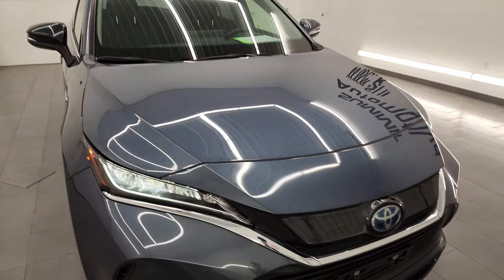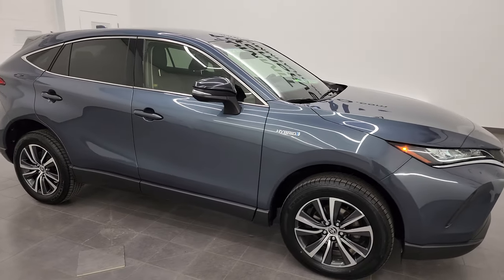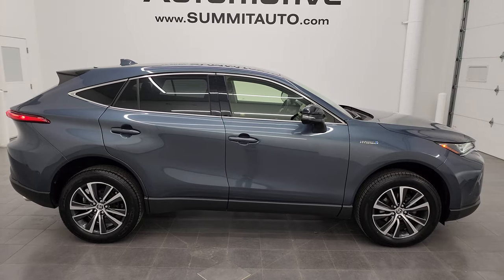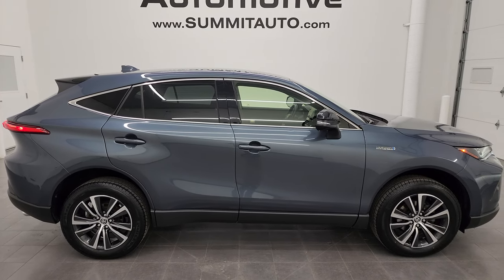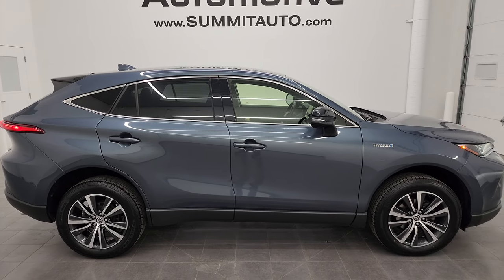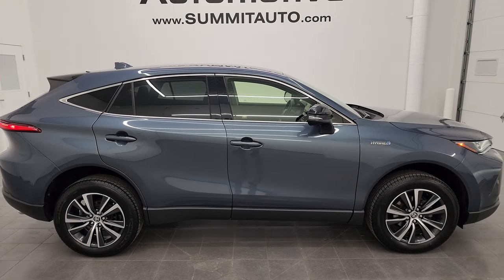This Toyota Venza is 100% ready to go. I would highly recommend it from a quality and condition standpoint — I think whoever gets this one is going to be very happy with it. To see more pictures of this Venza or one of our other 550 new and used cars, trucks, SUVs, minivans, Wranglers — you name it — go to summitauto.com for full pictures and descriptions of every single vehicle.